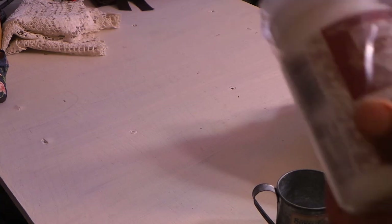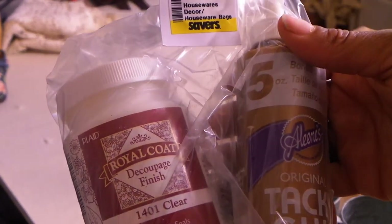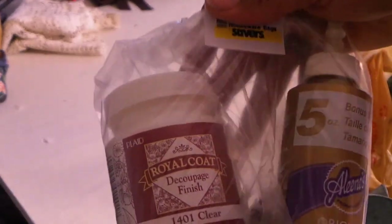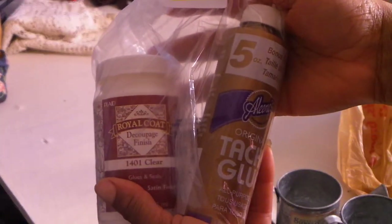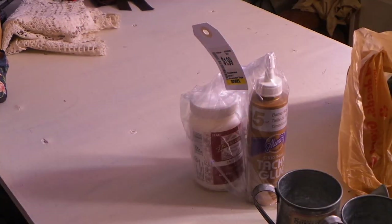It was $1.99 - it's a bag with decoupage clear and Eileen's tacky glue. But for $1.99 I got both, and they're new. So that was a great deal.